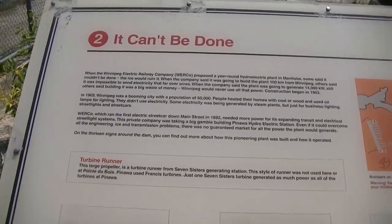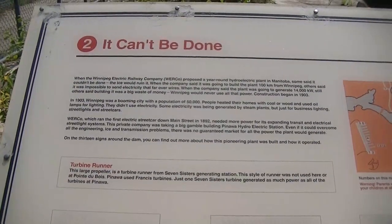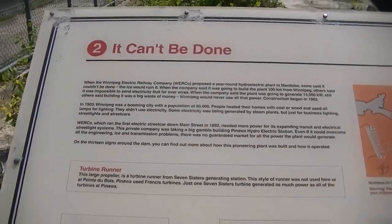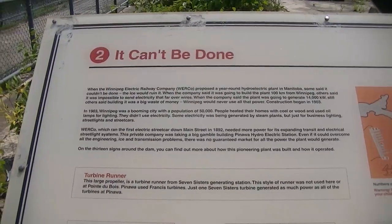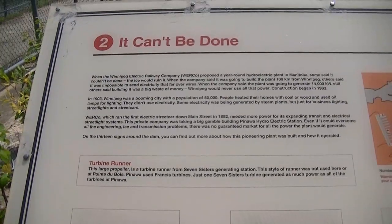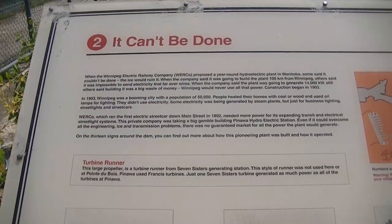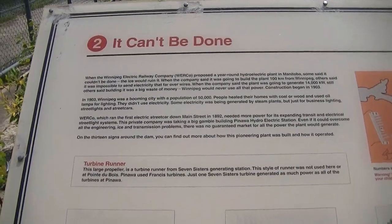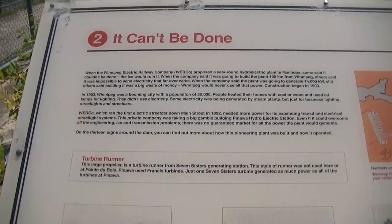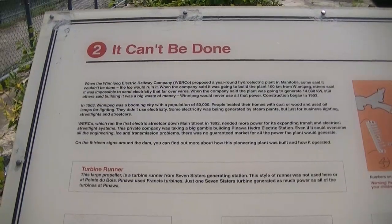In 1903, Winnipeg was a booming city with a population of 50,000 people. People heated their homes with coal or wood and used oil lamps for lighting — they didn't use electricity. Some electricity was being generated by steam plants, but just for business lighting, street lights, and street cars. The Winnipeg Electric Railway Company, which ran the first electric street car down Main Street in 1892, needed more power for its expanding transit and electrical street light systems. This private company was taking a big gamble on building the hydroelectric station in Pinawa — even if it could overcome all the engineering, ice, and transmission problems, there was no guaranteed market for all the power the plant would generate.